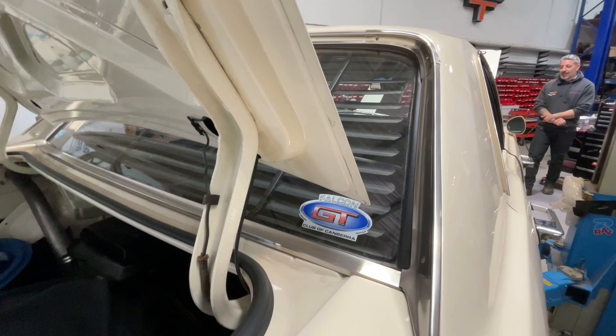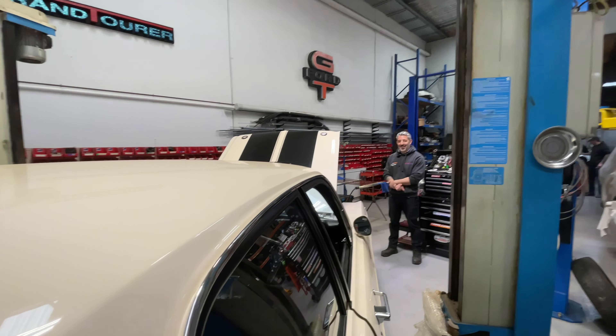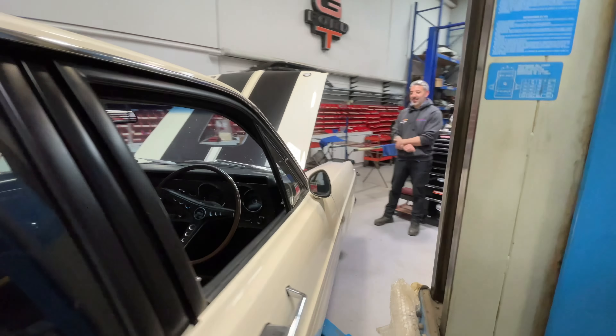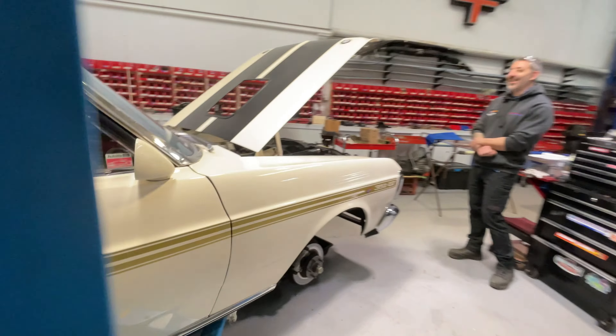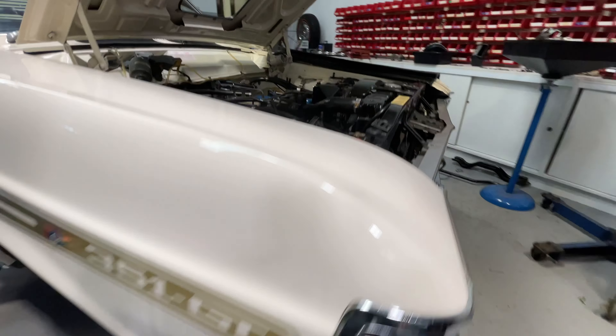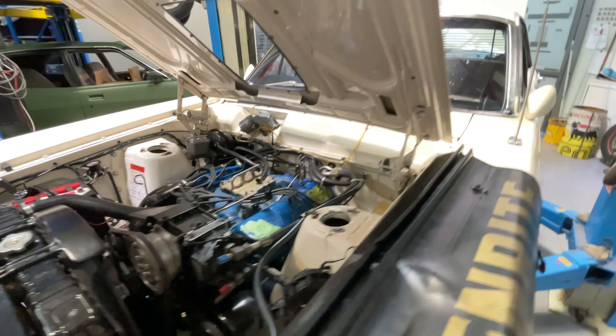He actually contacted us because he saw one of your videos. Are you serious? Yeah. So he contacted us from Canberra. Where's the boss? Is there a Christmas bonus for me? Am I on the Christmas list? I get looked after, Dave. It's a bloody lovely colour mate. I like the colour as well.